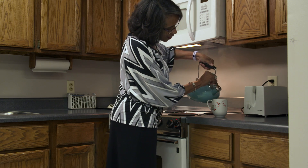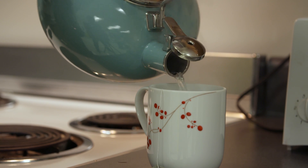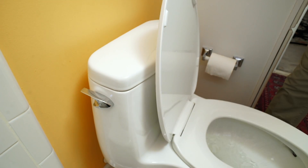Whew, okay. We use a lot of water, but have you ever taken a moment to think about where it all comes from? Or what about where it all goes when we're done with it?